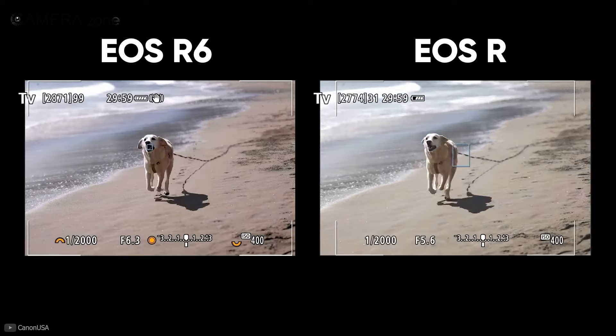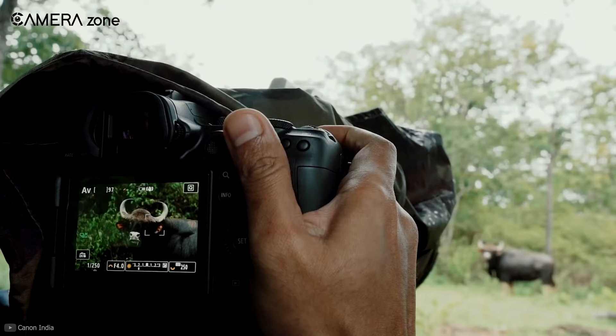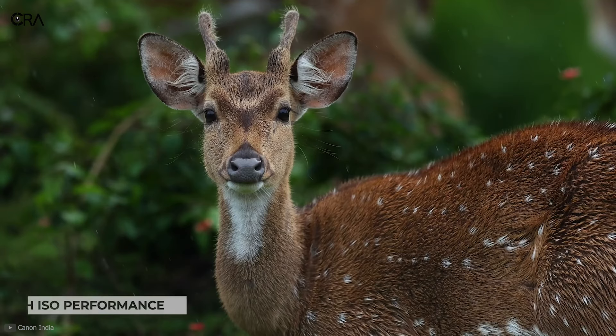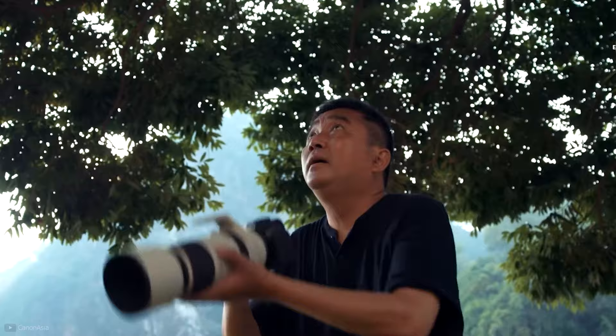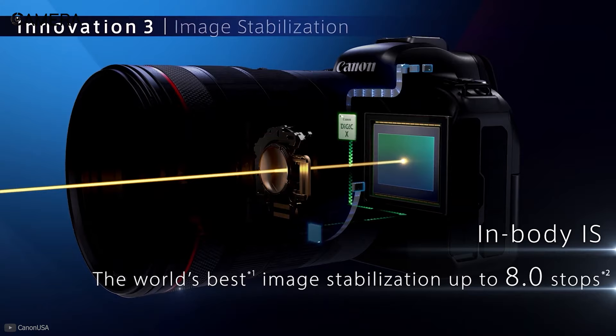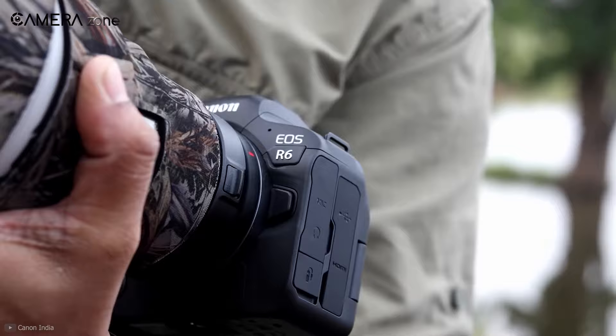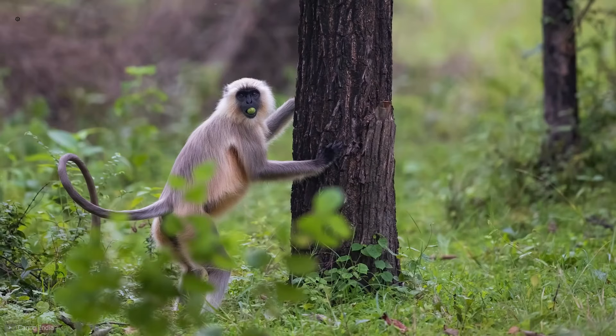The focusing has been improved further with deep learning technology and is capable of accurate face, head, and eye detection for both people and animals. To make handheld wildlife shooting even easier, this camera also includes in-body image stabilization up to 8 stops. Overall, the Canon EOS R6 is a powerful camera with exceptional stabilization and autofocus, best suited for wildlife enthusiasts.